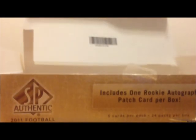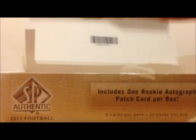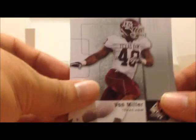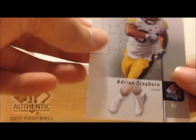Don't worry guys, I didn't drop any cards — I just knocked a box off that I had that was empty. Jeff Mill, Vaughn Miller, Nathan Enderly, Ryan Kerrigan, Adrian Claiborne.